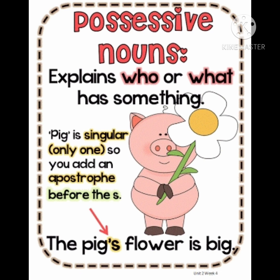Whose flower is this? Pig's. What is pig having? Flower. So the flower belongs to the pig. Pig is a naming word. We use apostrophe and 's' to show that this flower belongs to pig. There are two rules children. Today we are learning only one rule. In the next class you will be learning the next rule — how to use apostrophe and 's' after plurals. So to show that something belongs to someone, we use apostrophe and 's' after the naming word.